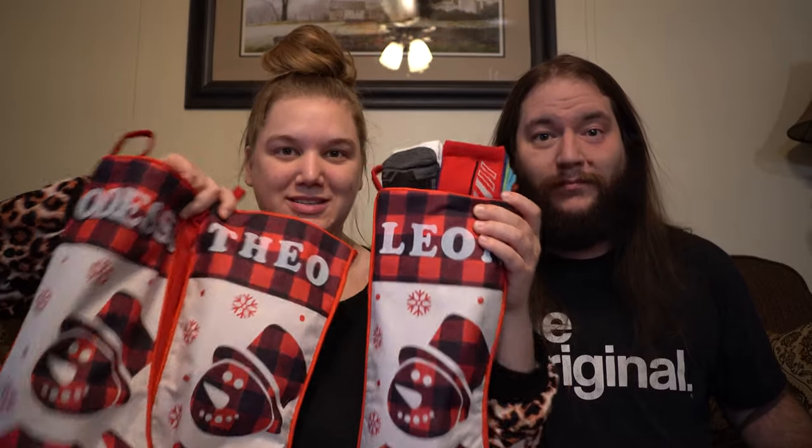Today, we are going to share with you what we got the kids for their stockings. We have three kids. Leon is seven, Theo is two, and Odessa is seven months. Oh my gosh, I cannot believe she's already seven months. It feels crazy to say that. It does.